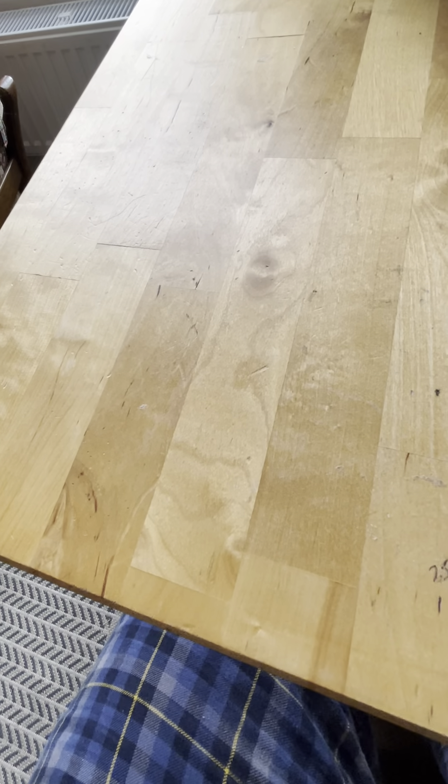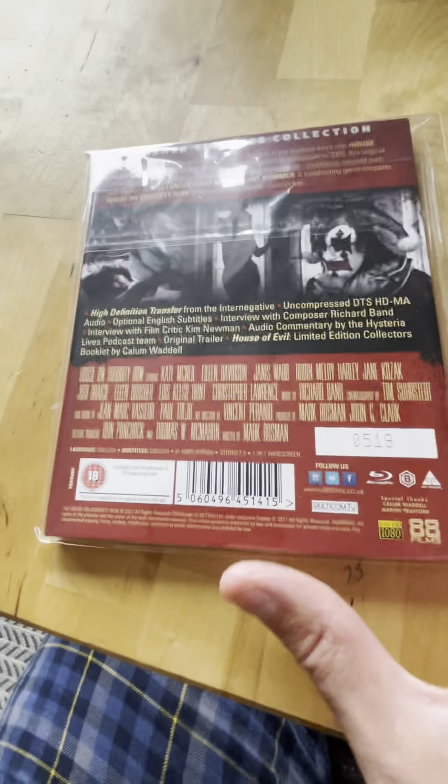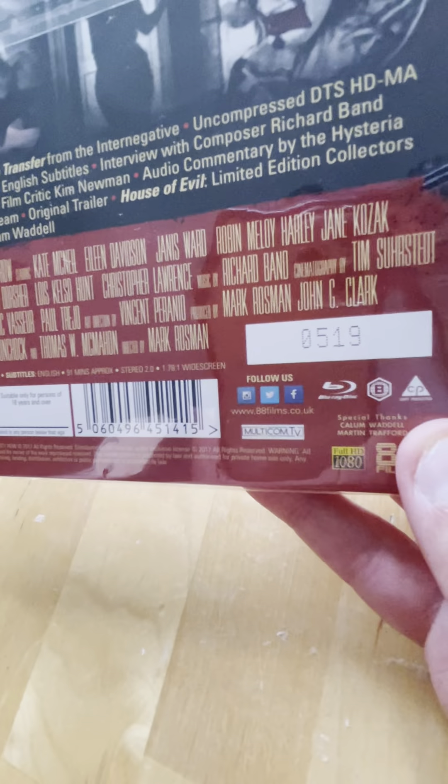They're kind of hit and miss with the special features - some have a lot, some don't. Spine 31 from 1983 is The House of Sorority Row - great cover art on this one. I really enjoyed this one, and this one comes numbered.